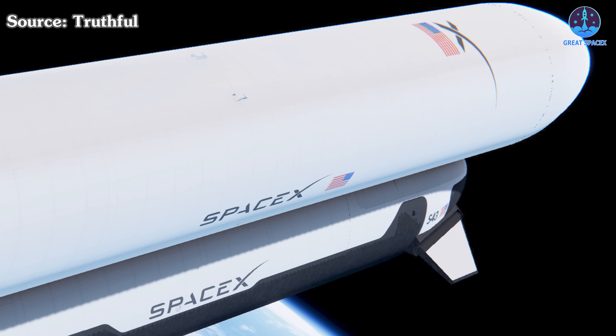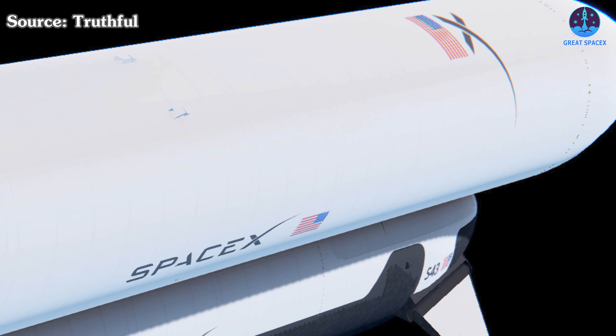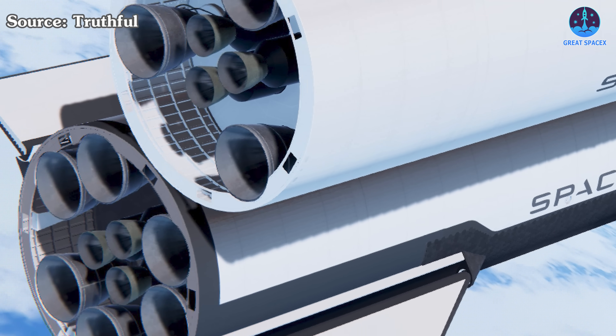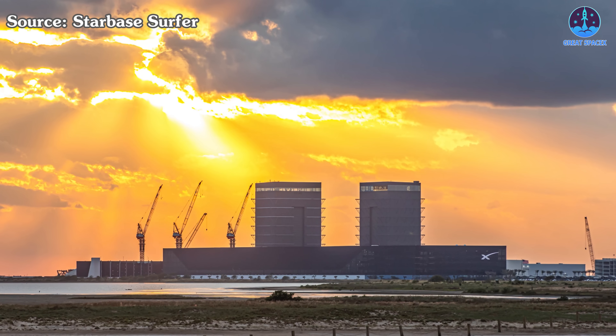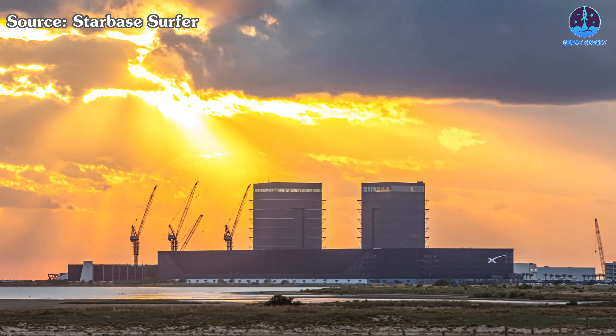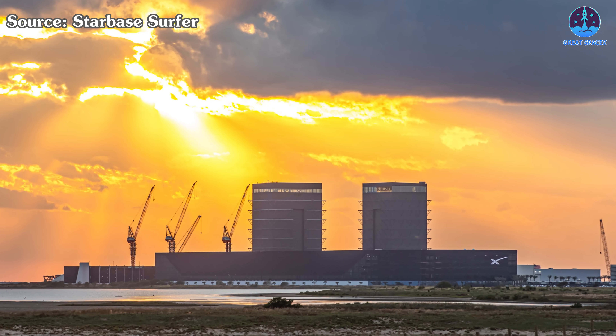What do you think of SpaceX's 2026 refilling plan? Are you ready to witness this feat? If you're excited, let me know with 'ready' down below. But before we blast off into the future, let's fuel up on some inspiration from SpaceX's stellar track record.